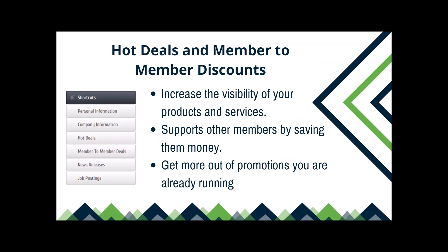Hot deals and member-to-member discounts are another way to stand out — not a lot of people use these. Hot deals show up on our directory and can be seen by members and non-members alike. Member-to-member discounts are only visible to other logged-in members. Announcing these in our newsletter and on social is also a great way to promote them. It supports other members by saving them money, and you're probably already running the promotions anyway — this just gets you more bang for your buck.